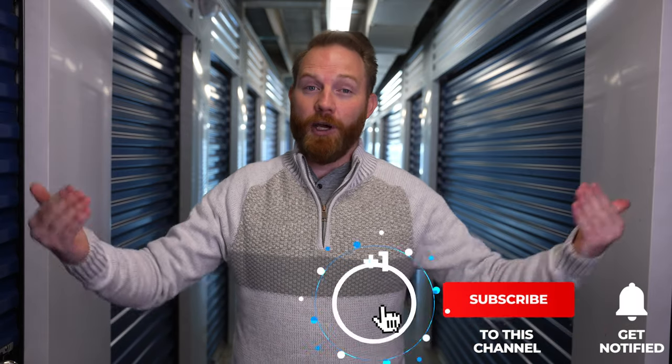But before we do, everybody help us out, hit subscribe and please like this video if you're finding it helpful — that helps me out. We want to keep putting out good content. All right, so the pros and cons of small storage facilities.